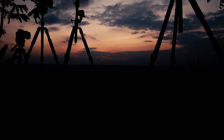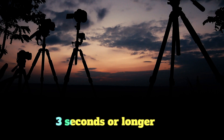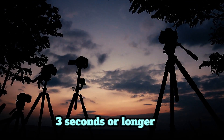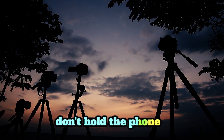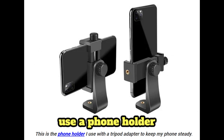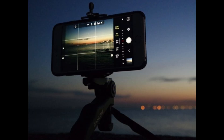For any image that's going to be more than three seconds, it's crucial to have a tripod. Don't do it with your hands — don't try to hold the phone, as it's not going to work. Any tripod will be fine; it can be a cheap one or an expensive one. It doesn't matter.